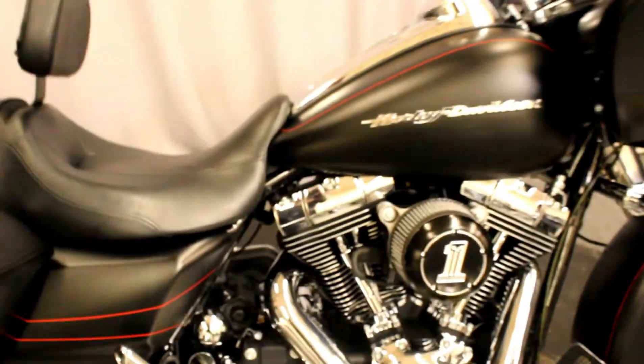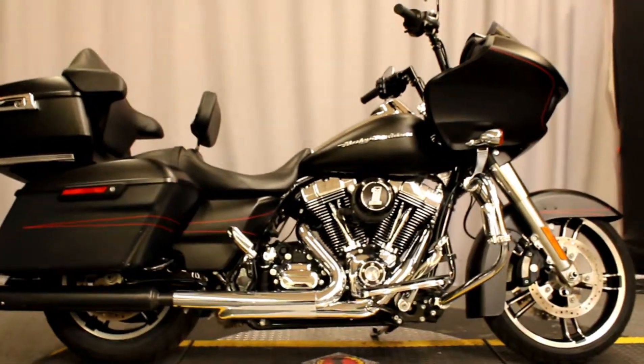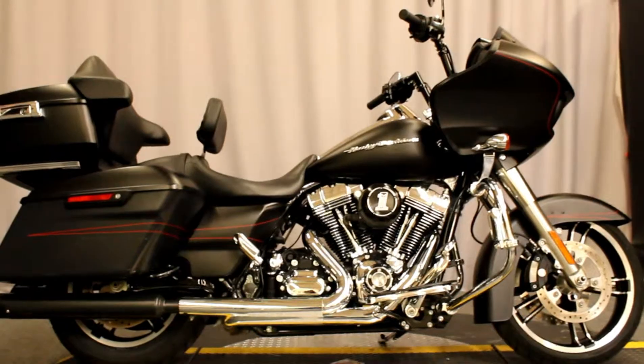It's basically brand new with lots of great upgrades, and it's available for test rides seven days a week at Biggs Harley-Davidson in San Marcos.